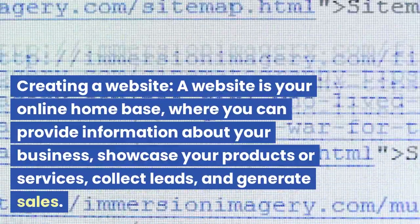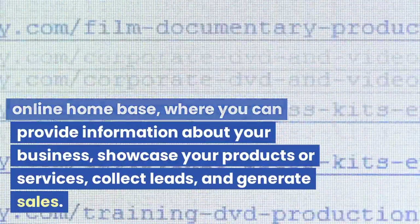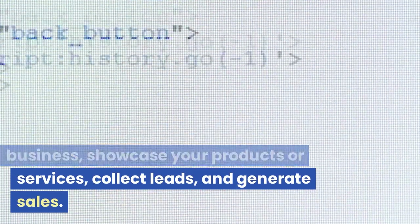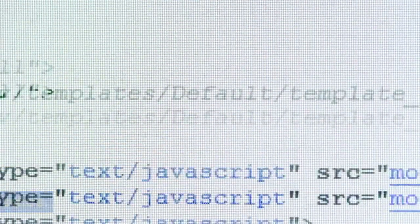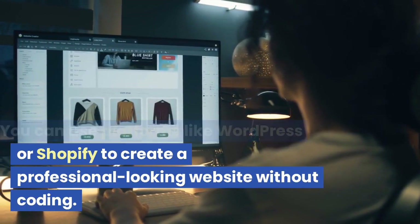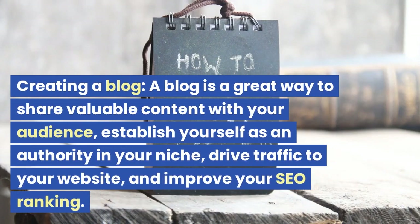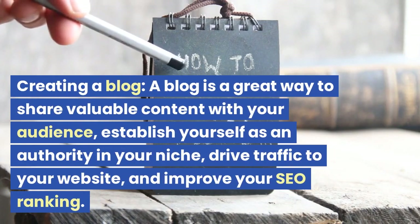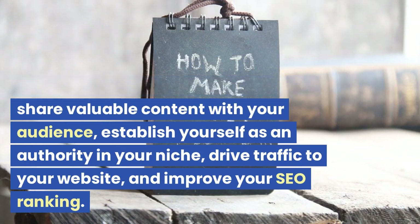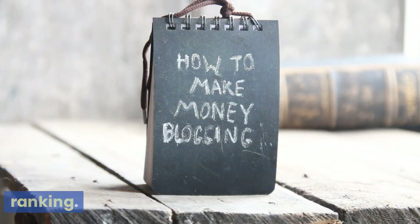Creating a website. A website is your online home base, where you can provide information about your business, showcase your products or services, collect leads, and generate sales. You can use platforms like WordPress or Shopify to create a professional-looking website without coding. Creating a blog. A blog is a great way to share valuable content with your audience, establish yourself as an authority in your niche, drive traffic to your website, and improve your SEO ranking. You can use platforms like Medium or Blogger to start a blog for free.